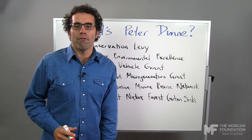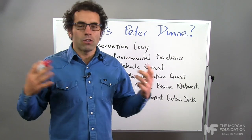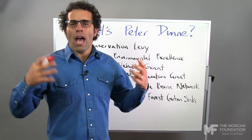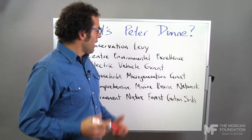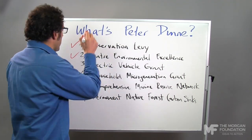Second, a centre for environmental excellence. Well, why not spend more time and money investing in our understanding of our native environment? That's a fantastic idea. We could even stick it in Motueka. Nice work, Peter.